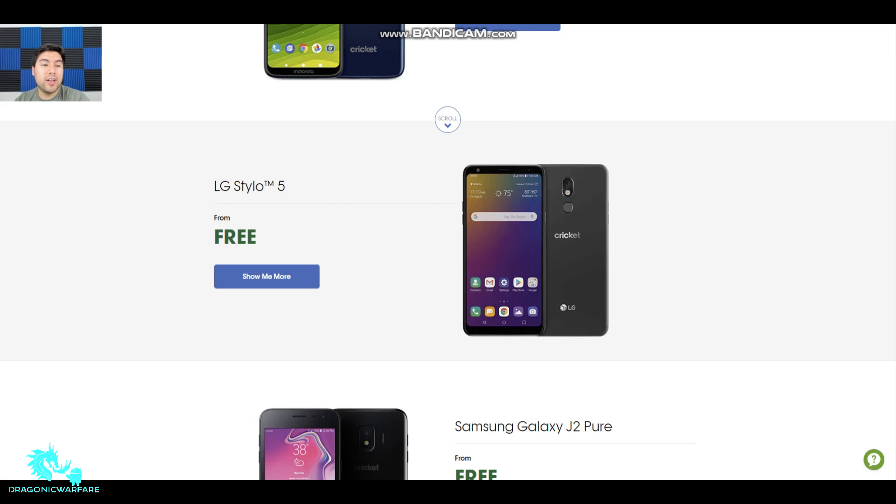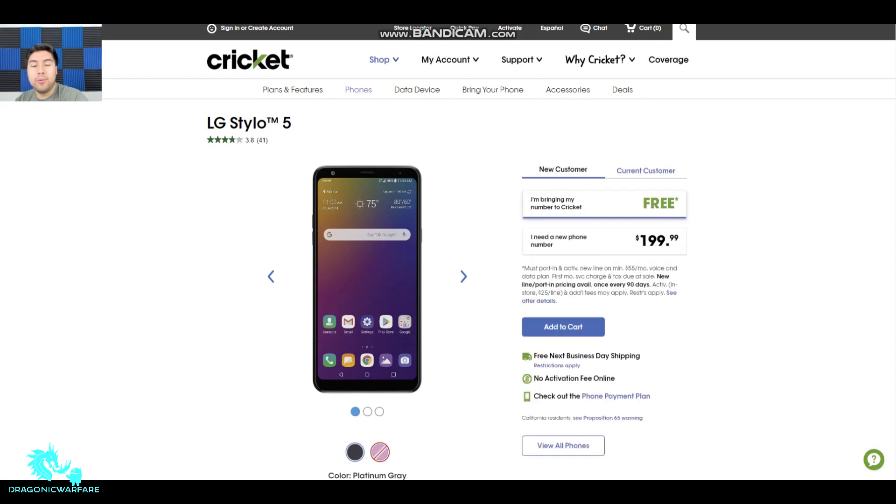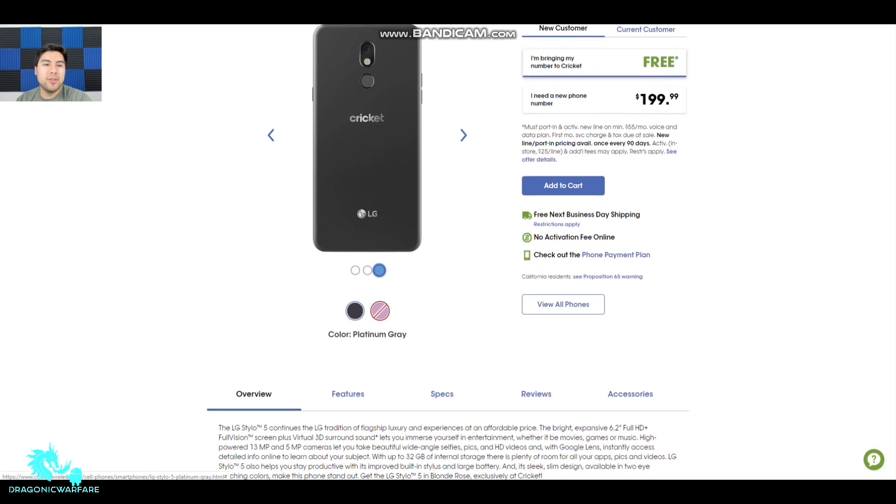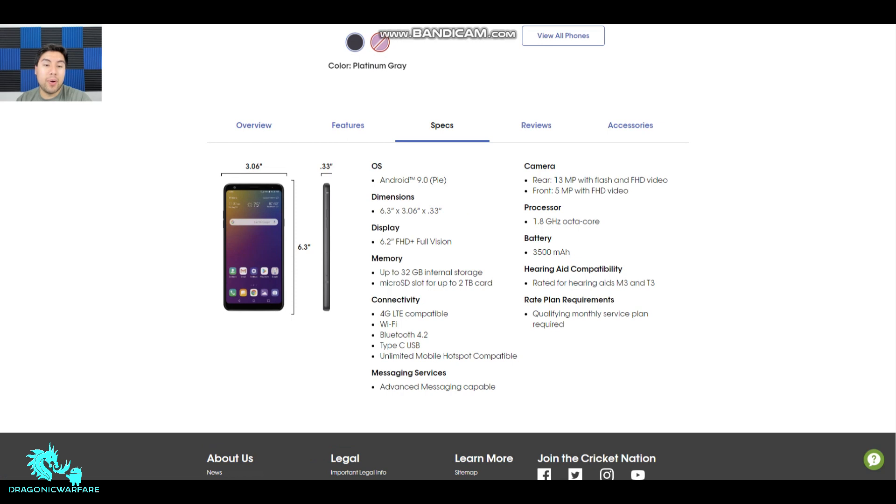Another really good one is the LG Stylo 5 — this is probably the one I recommend the most because the LG Stylo is a great phone, especially if you need a stylus pen. Same deal: you get it free with a port-in, or it retails for $200 through Cricket Wireless for current customers upgrading. They have the platinum gray color in stock. Specs-wise it runs Android 9.0 Pie, has a 6.2-inch full HD+ Full Vision display, 32 gigs of storage, and LG allows up to a two-terabyte SD card. It's 4G LTE capable with Type-C and Bluetooth 4.2, and it has advanced messaging capability — 13-megapixel rear camera with flash and full HD, and a 5-megapixel front camera.